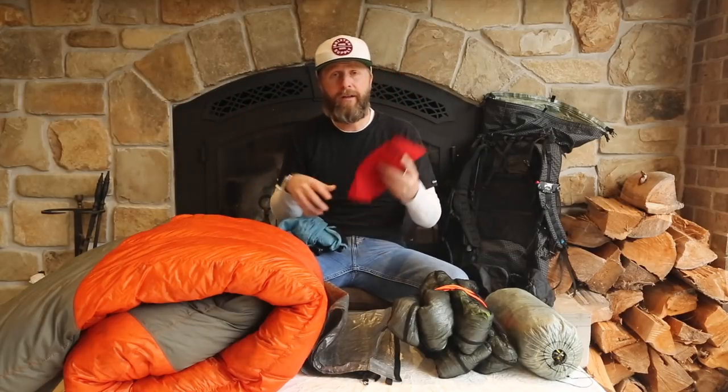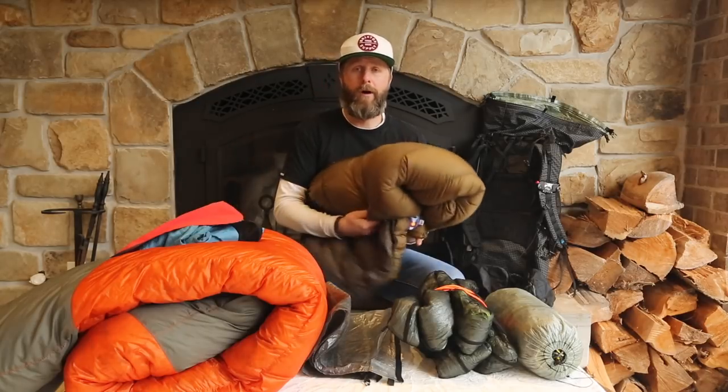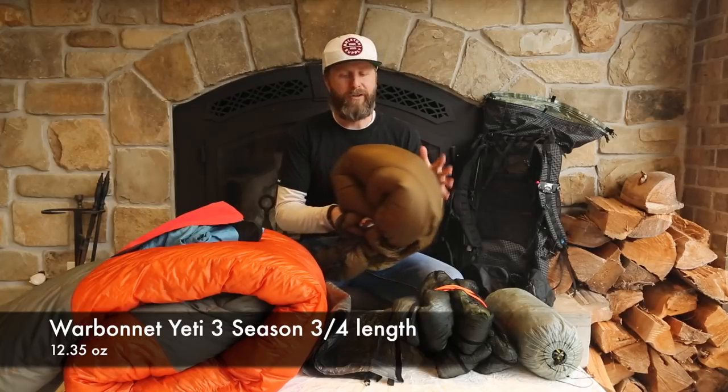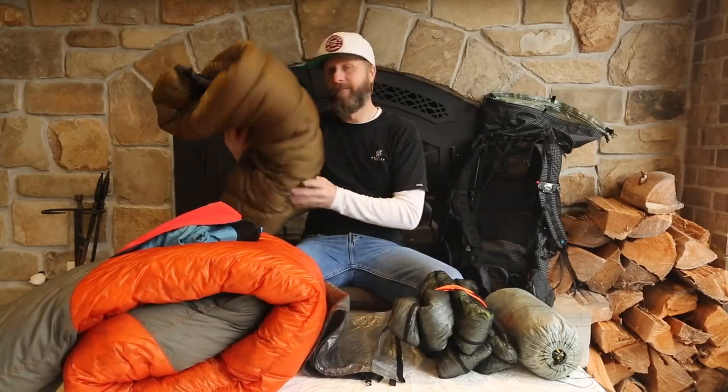A little bit of a luxury item is my Sea to Summit Eros Ultralight Pillow. You blow it up, it makes for a good night's sleep, and a good night's sleep is pretty important to me. Next, I'm going with the Warbonnet Yeti Underquilt — a 20-degree, 3-season, three-quarter-length down-filled quilt made specifically for the Warbonnet Blackbird Hammock. It connects easily using straps to the gathered ends, forms a nice tight seal, and really eliminates cold spots as air leaks in.